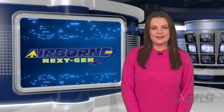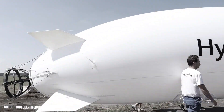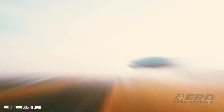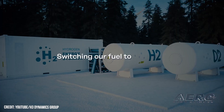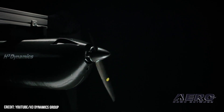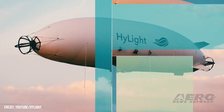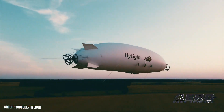Welcome back. Now for some shorter stories in our Next-Gen Minute. H3 Dynamics and Highlight embark on H2-powered airships. H3 Dynamics and French airship developer Highlight have joined to create long-range, sustainable, and quiet uncrewed airships. Until now, the type has almost exclusively used traditional combustion engines for propulsion, a change right up H3 Dynamics' wheelhouse. With their hydrogen-powered systems, the brand hopes that Highlight's new breed of airships will provide operators with a long-range, zero-emission option. Highlight and H3 Dynamics began their joint work earlier this year, waiting until their first successful hydrogen electric flight test campaign concluded before announcing the partnership.